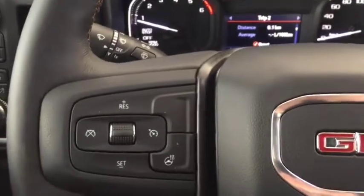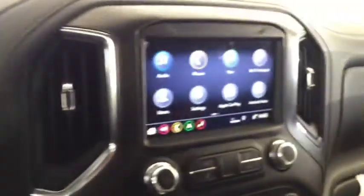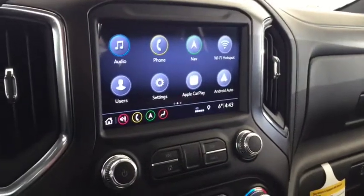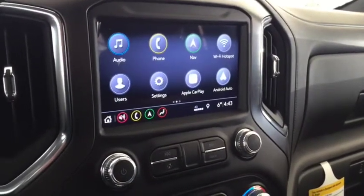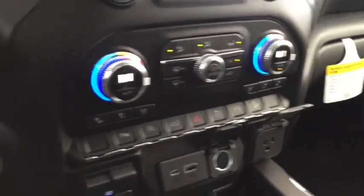On the steering wheel we have cruise control, heated steering wheel, Bluetooth capability, media controls, screen display with navigation, rear vision backup camera, AM FM radio, Sirius XM radio, Apple CarPlay, climate controls with heated and cooled front seats.